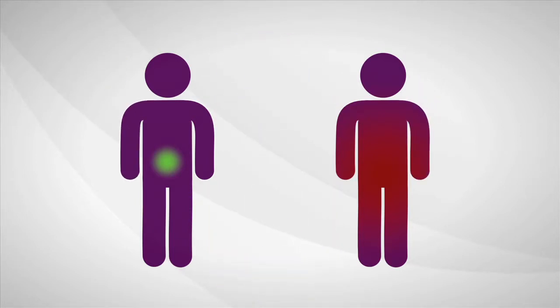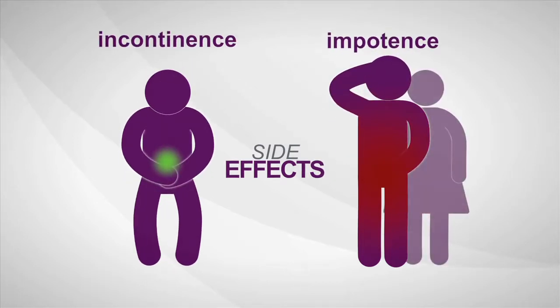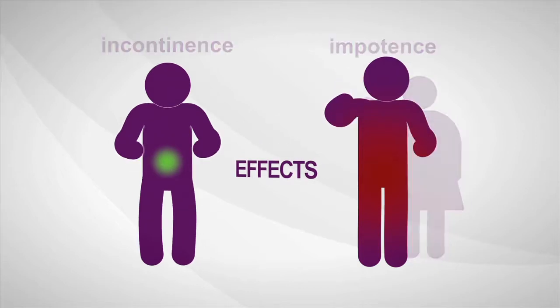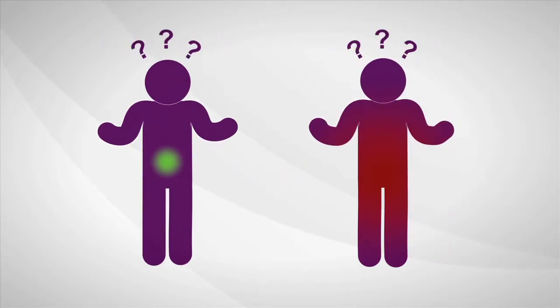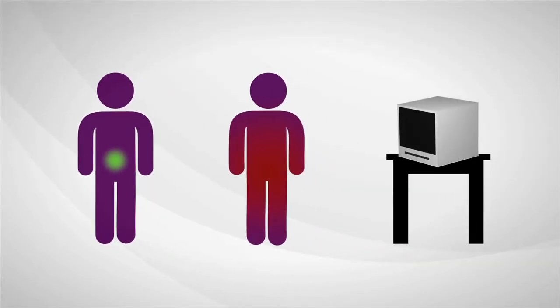Once treated, many men experience serious long-term side effects like incontinence and sexual impotence, yet immediate treatment isn't always needed. But right now, a man can't be sure if his cancer is the kind that is likely to require treatment, or if he's okay to wait for now.